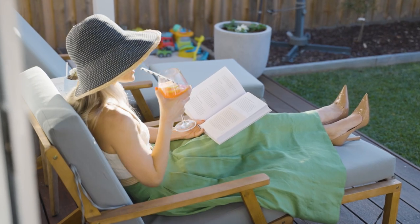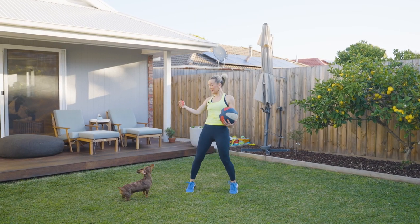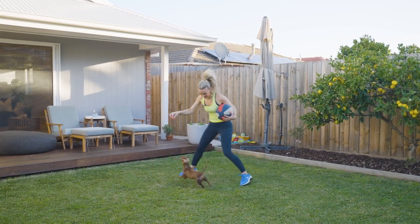Now here's something for the kids — this backyard is awesome. It's big enough for a trampoline and a run-around with family pets.